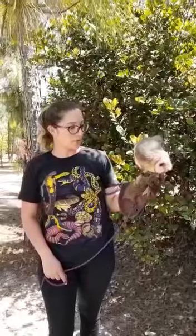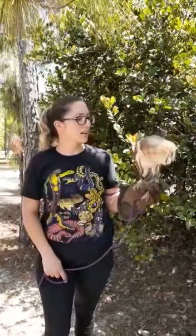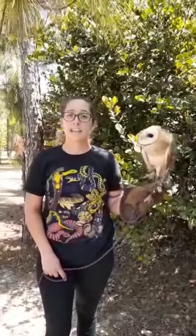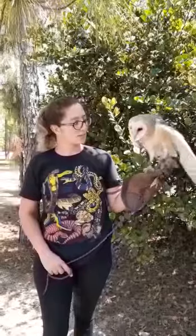These barn owls are really awesome creatures. They're going to eat a lot of rodents and mice that are out there. They actually hunt with sound more than sight — a lot of people don't realize that. And they are pretty light while they're flying.